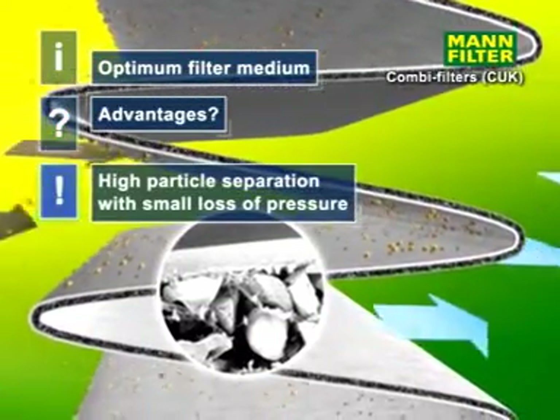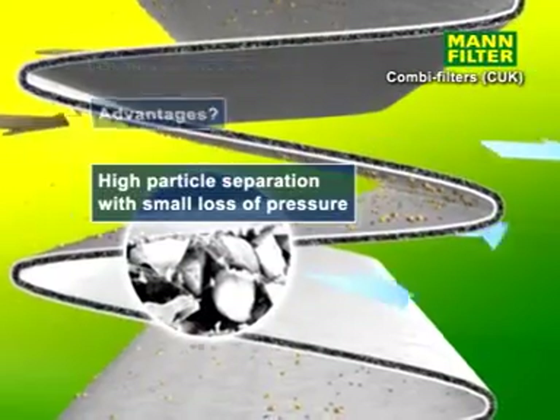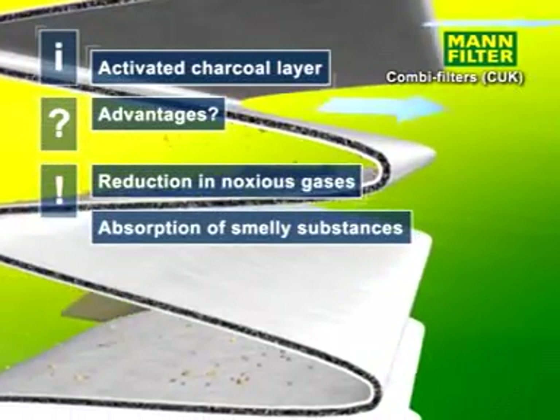Like the particle filter, the combined filter has an optimized medium to effectively absorb and separate particles. It also has an activated carbon filter to absorb ozone and odors.